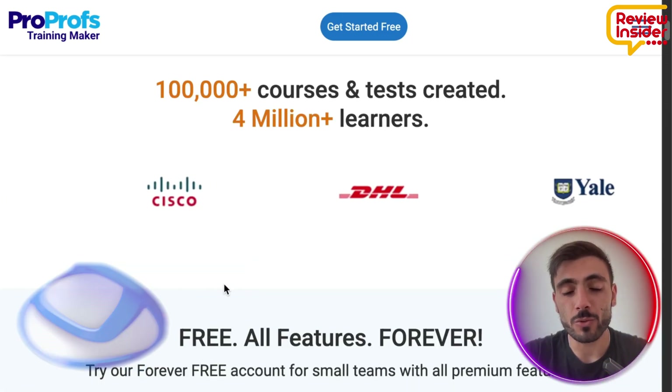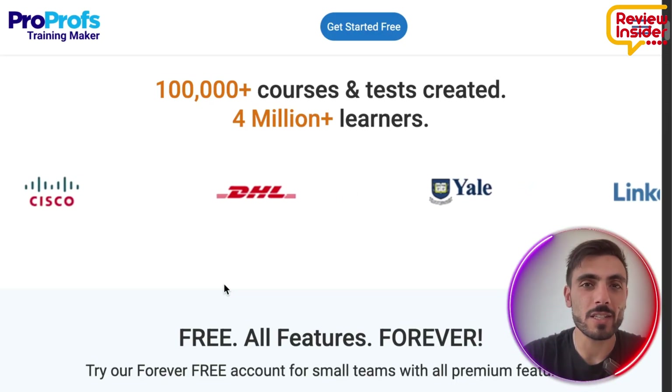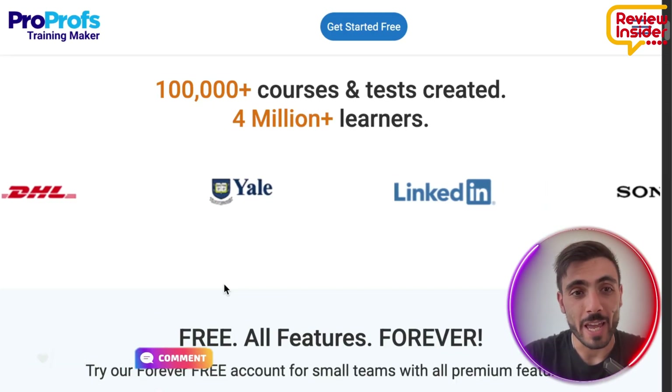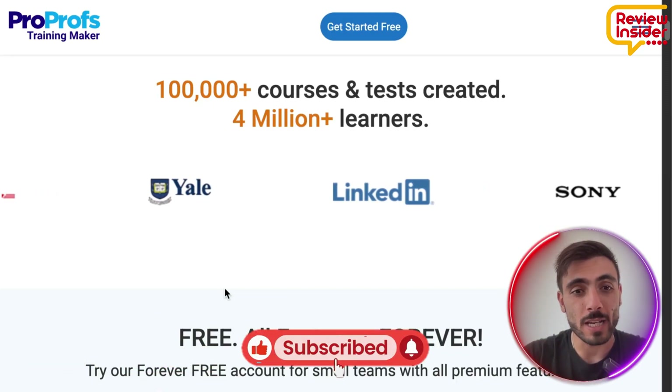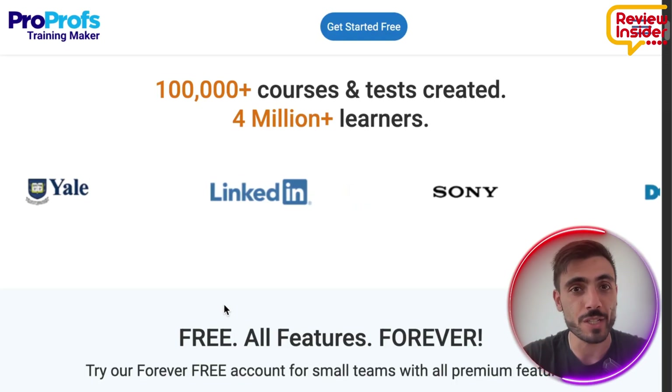ProProfs is the solution for training challenges, whether it's onboarding, compliance, skill development, or any custom course you want for your employees. And it's already used by some of the biggest corporations, brands, and even universities around the globe.